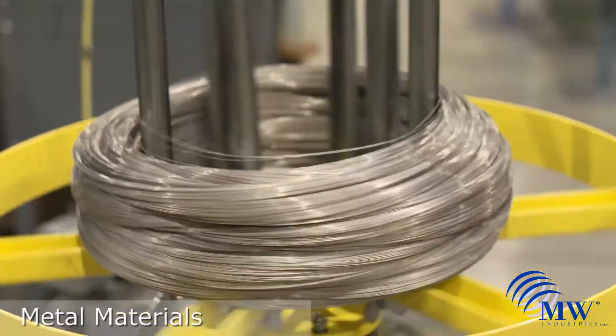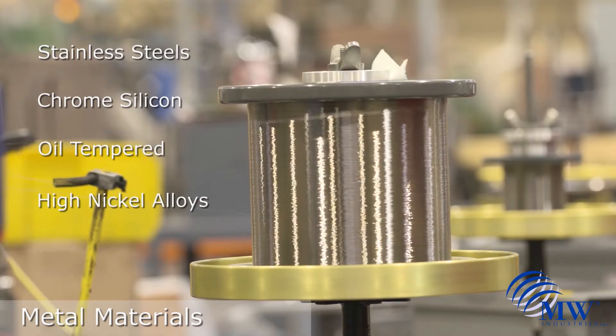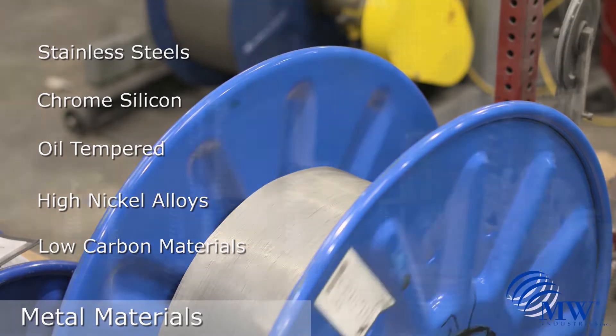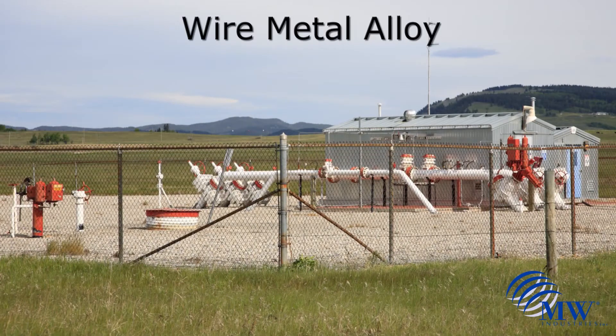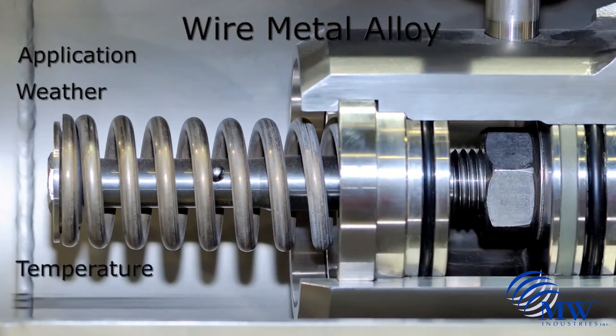The most common metal materials used to make compression springs are alloys such as stainless steel, chrome silicon, oil tempered, high nickel alloys, and some low carbon type materials. MW Industries also uses beryllium copper, phosphor, and titanium. The wire metal alloy is determined by the application, weather, temperature, and other environmental considerations.